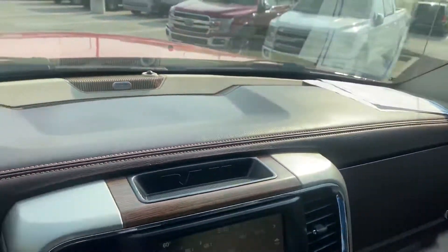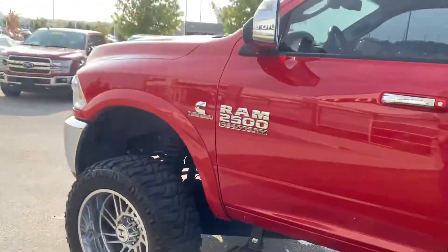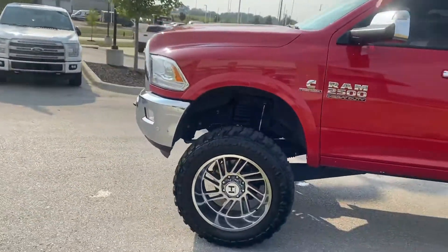Nice close-up of the passenger seat. Let's give you a good shot of the dash. As you can see, this vehicle's been detailed, but it's also passed inspection. So this vehicle is clean and ready to be seen.